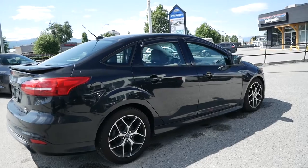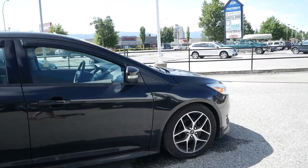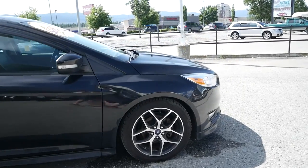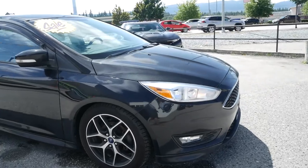Thank you for watching this walk around video of the 2015 Ford Focus SE. If you'd like to see this vehicle in person or take it for a test drive, come and see us at Kelowna Chevrolet, where car buying is easier than you think.